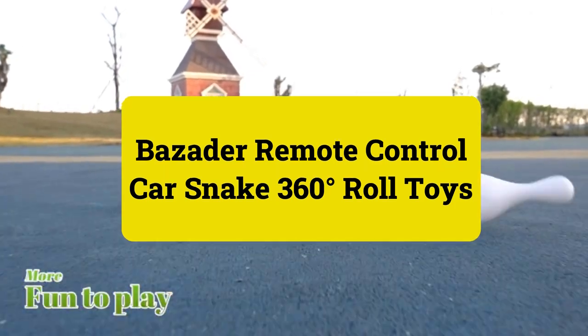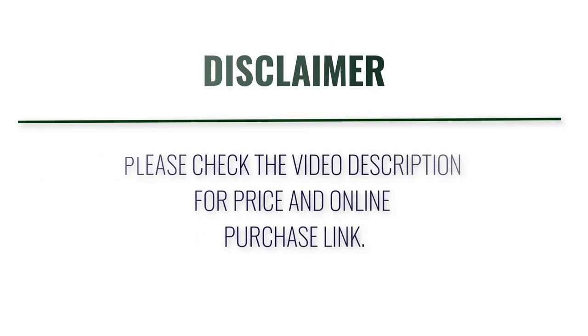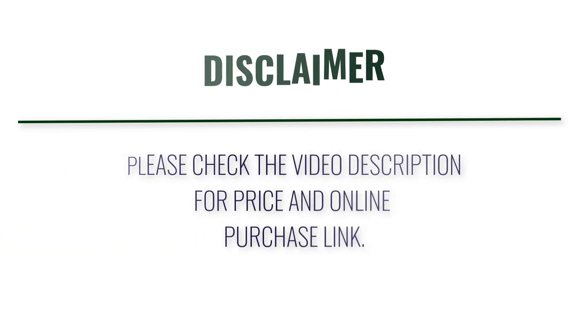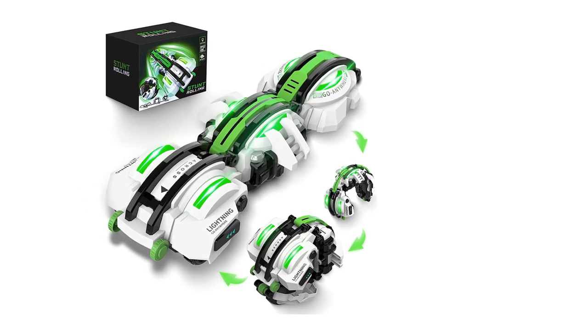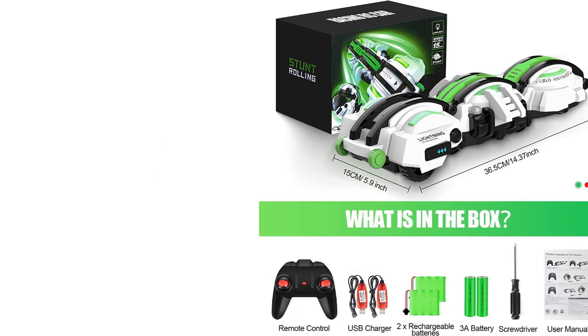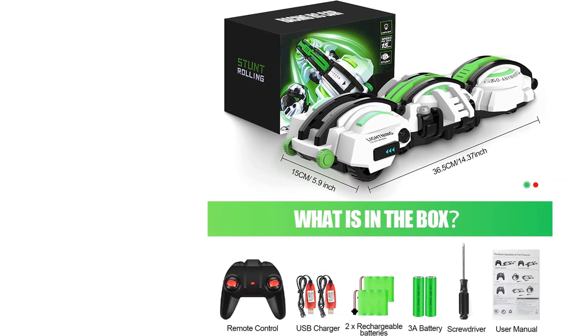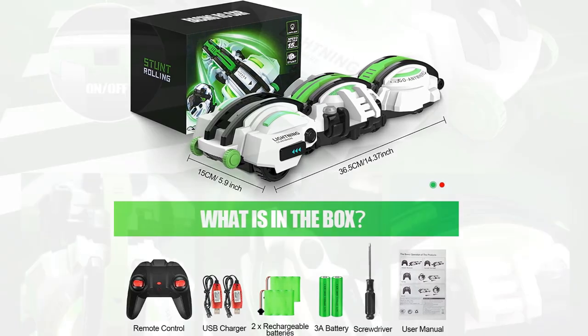Presenting the Bazator remote control car — Snake 360 degrees roll toys. In order to let players have a better game experience at night, we designed lighting into the toy car, presenting a dazzling and cool visual effect. The lights also play a role in illumination.